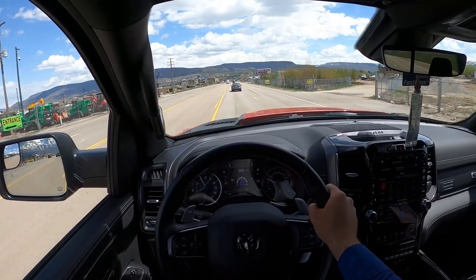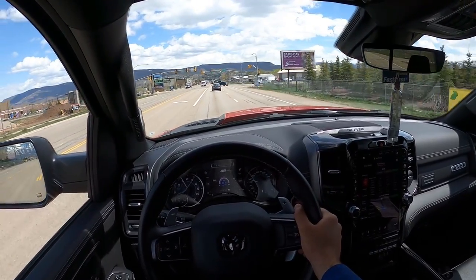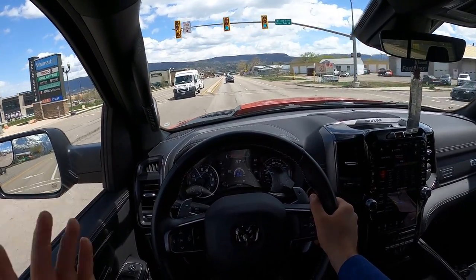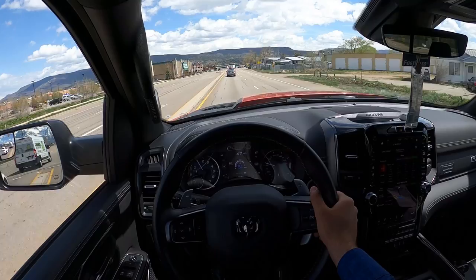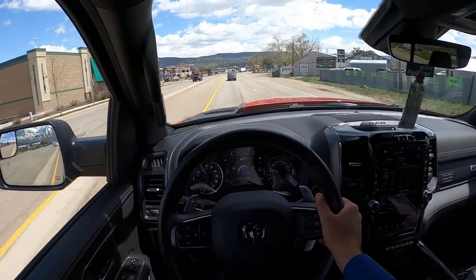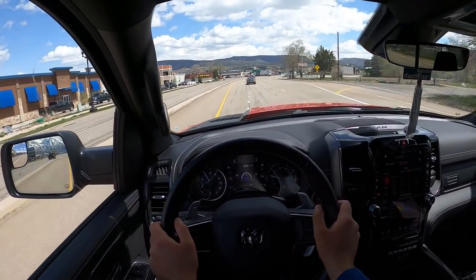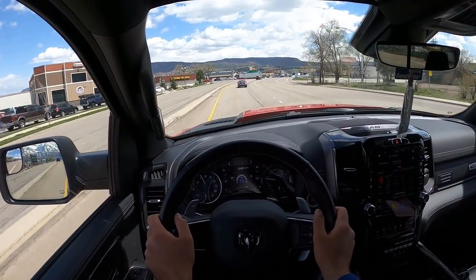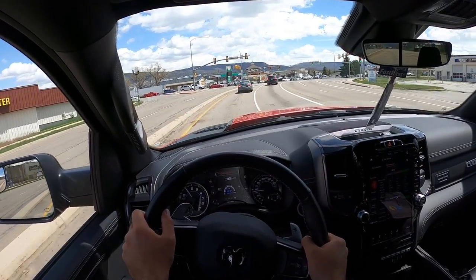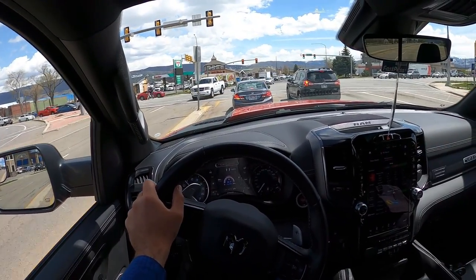I just got passed by a Honda Civic in my 1,000 horsepower TRX — ow, my ego. Anyways, this has a warranty, you can daily drive it, and it's just crazy. Let me know what you guys think about the Hennessey TRX. I think this is one of the craziest vehicles ever — Hennessey took what was already a crazy 700 horsepower off-road pickup truck and made it crazier.